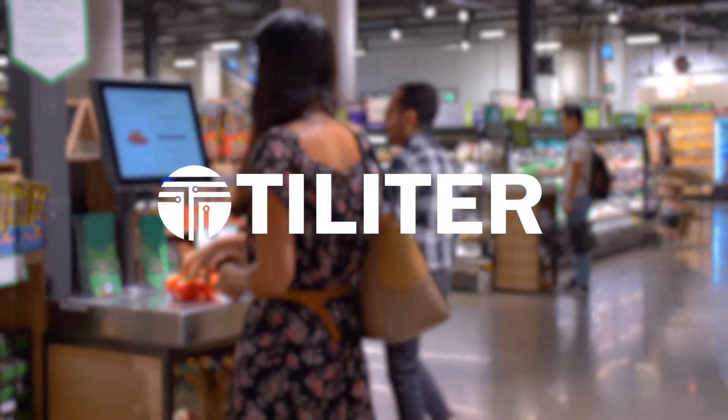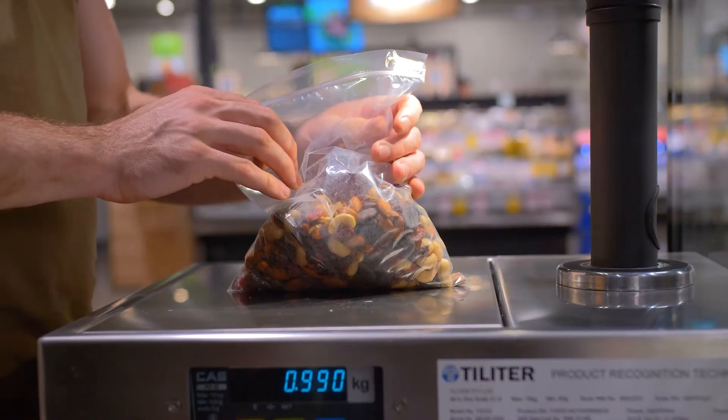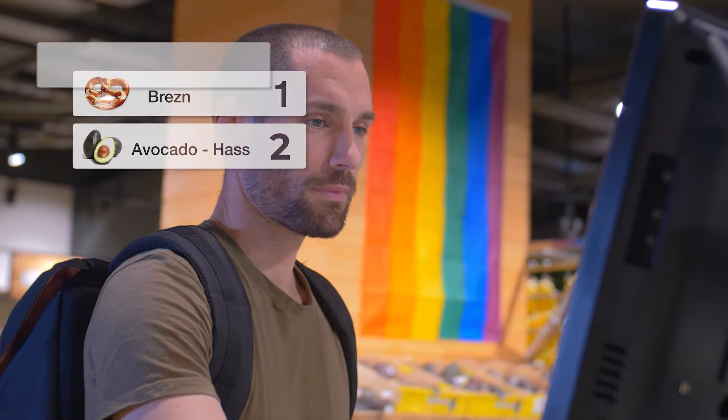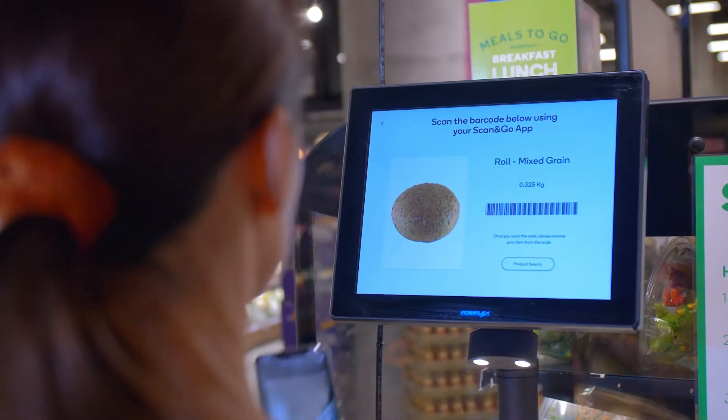Introducing LeaderVision Technology. Simply place your item down at the checkout — it is instantly identified and added to your cart. For Scan & Go users, simply scan the barcode that appears to add to your digital cart.